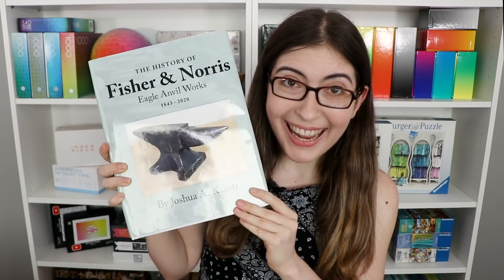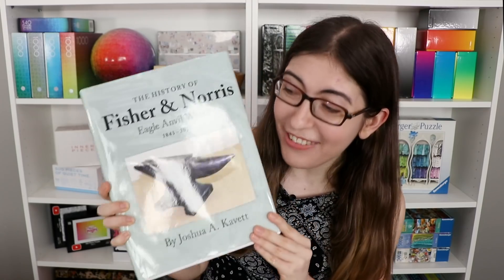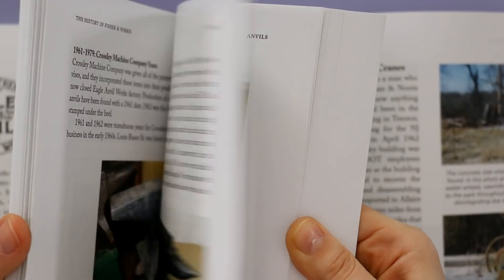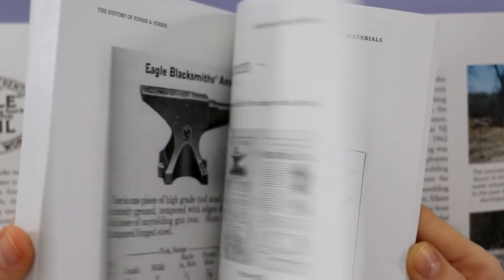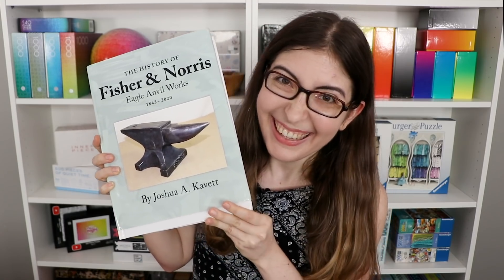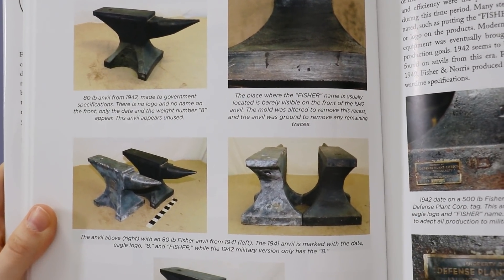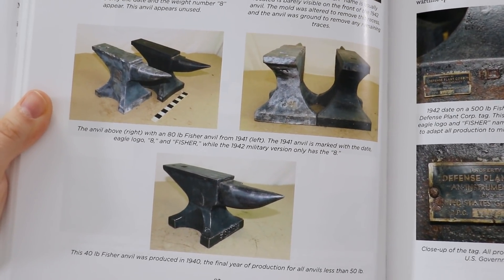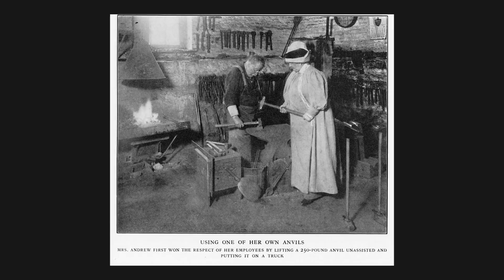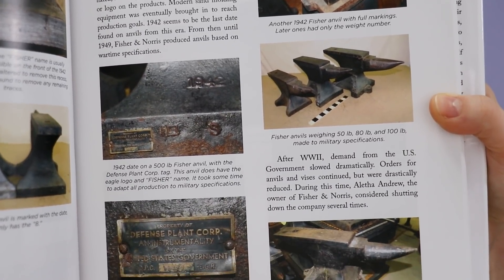So that brings us to today and to the book. He has been talking about writing this book for like a decade and it is finally finished. All of the knowledge and history that has never been compiled all in one place before — it's all here. It's almost like a jigsaw puzzle where all the pieces are finally all in one place. This book is so detailed, there are so many photos, and it's not just a technical description of anvils. There are a ton of great human stories interwoven into the history of this company, including a crazy connection to the Titanic, the woman who was the first ever female owner of a major American company, and just way more details than you ever thought it would be possible to know about anvils.